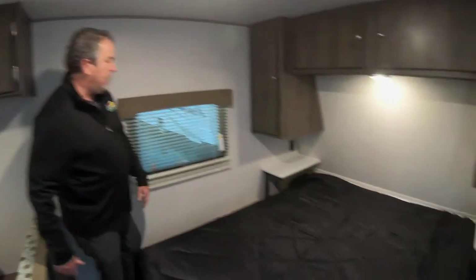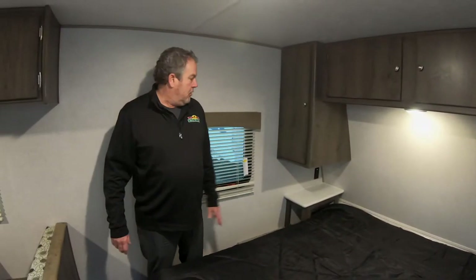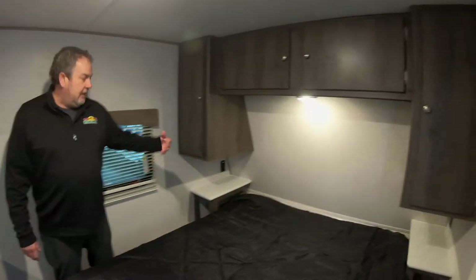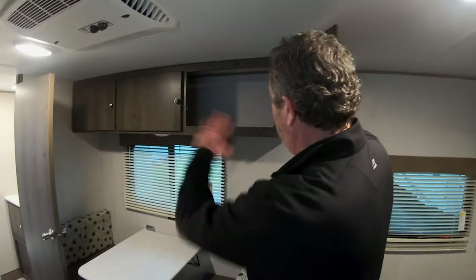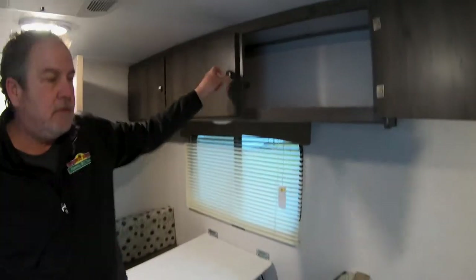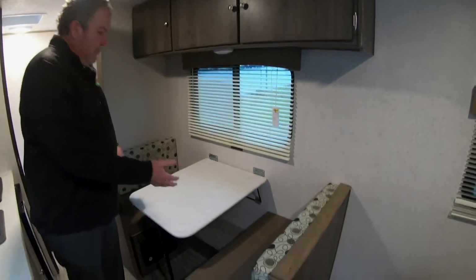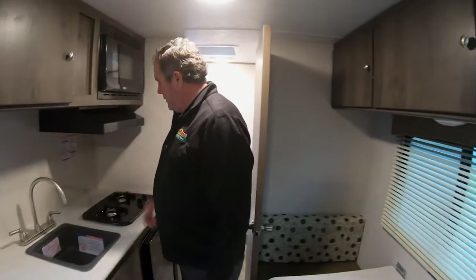One thing I like about this coach for the size and weight of it — as you can see, we've got a walk-around bed. You can get inside rather than climbing on one another. Nightstands on either side as well as outlets for your phone or whatever else you might need. Good storage up here all the way across, and this goes all the way through. Great storage there. If you didn't need another bed, this table drops down into a bed. More storage here as well.